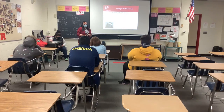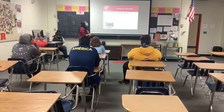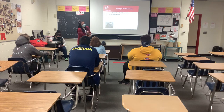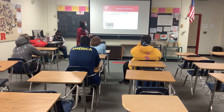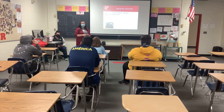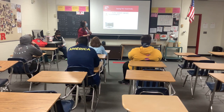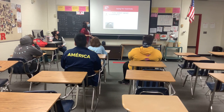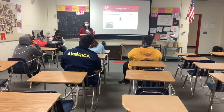Saying no can be hard — you might feel like you're going to hurt someone's feelings. But if you really don't want to do something, you should feel comfortable saying no. There's a sandwich approach. First, say something nice — if someone's asking you to have sex and you don't want to, you can say 'I really do love you or care for you.' The second part is to refuse — make sure you say the word 'no' so there's no miscommunication, because no is universal.